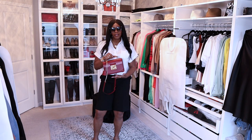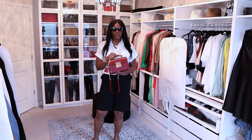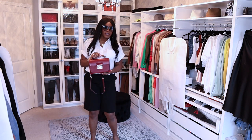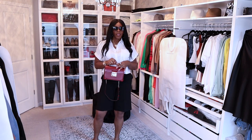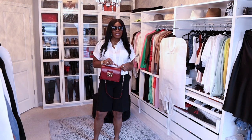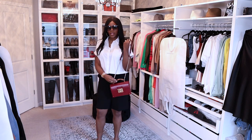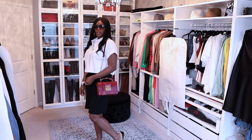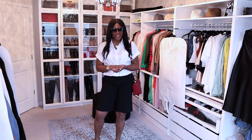This is a Gucci trunk bag — I got this from Sawgrass Mills a few years ago, probably like three years ago, and it's in great condition. The retail price of this bag I think was like $3,800 and I believe I got it for like $1,600. It's a really nice bag, and for those of you girls who like shoulder bags, I think this is a good length bag for tall girls.